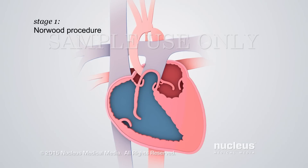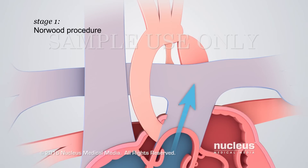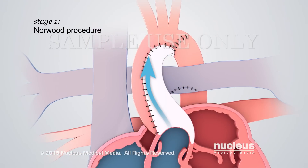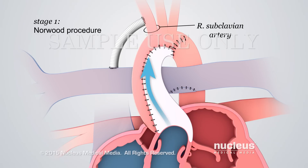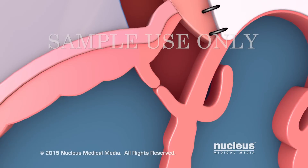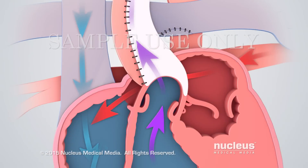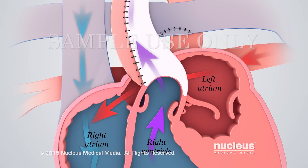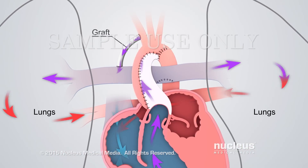The Stage 1 operation, called the Norwood procedure, is performed during the first week after birth. The surgeon will make three main changes. First, the pulmonary artery will be separated from the right and left pulmonary arteries and connected to the aorta. A small piece of tubing, called a graft, will be inserted to connect a branch of the aorta and the right pulmonary artery. Finally, the surgeon will remove the wall between the right and left atria. These changes increase the flow of oxygen-rich blood from the lungs through both atria into the right ventricle, increase the blood flow to the body through the new aorta, and increase the blood flow to the lungs through the graft.